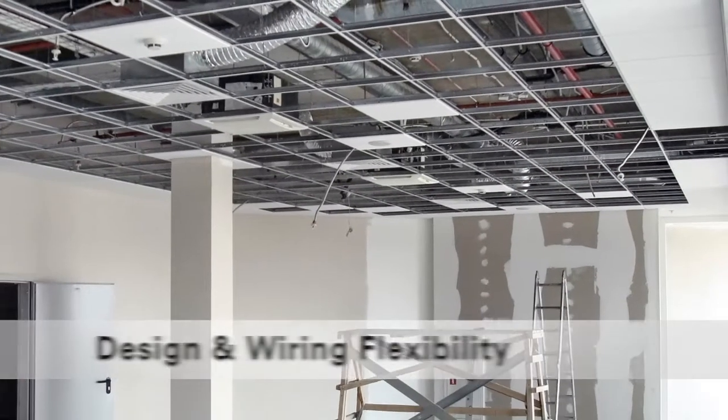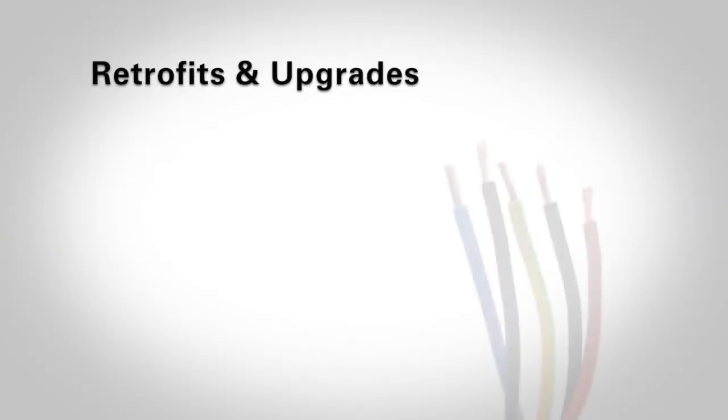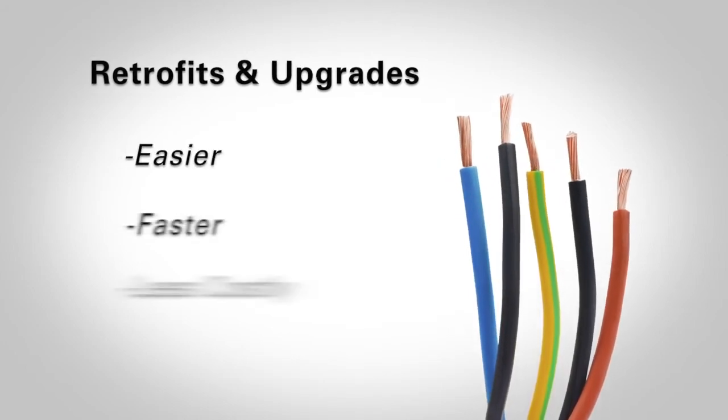In addition, we've engineered exceptional design and wiring flexibility into the 4007ES panel. Retrofits and upgrades to take your existing system to our latest technology platform are easier, faster, and less costly.